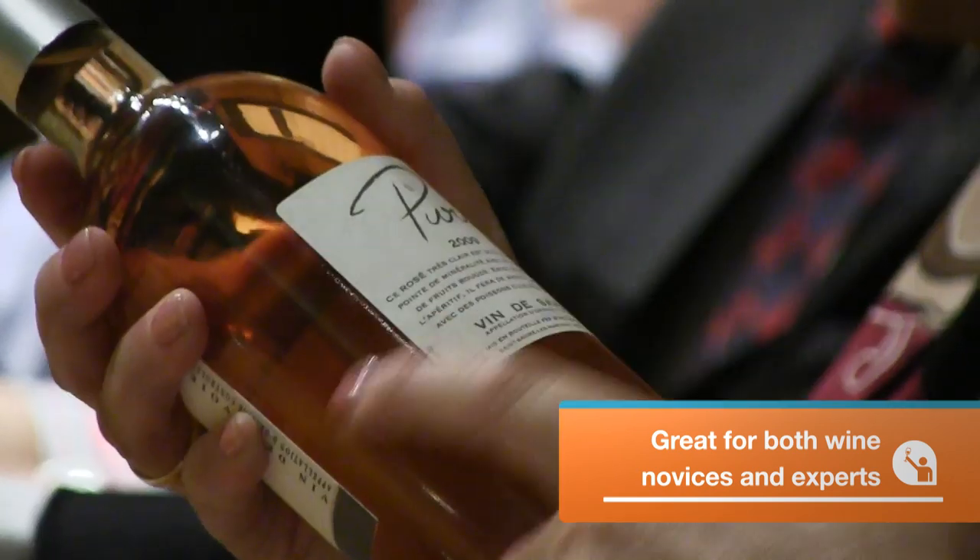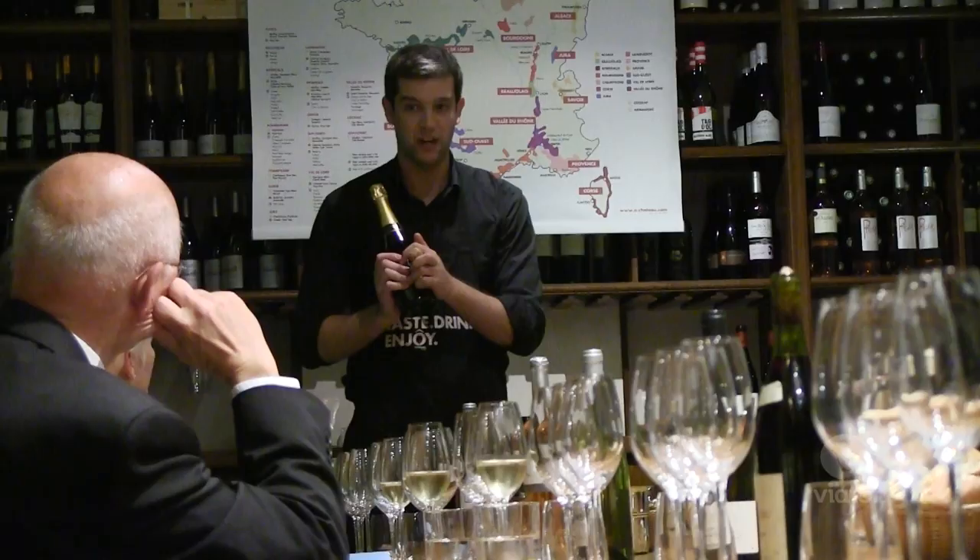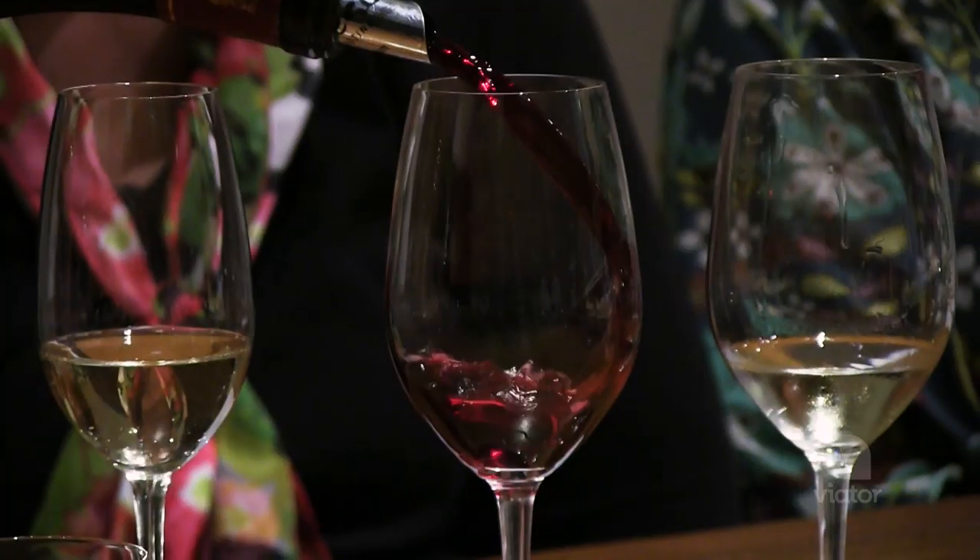I am a novice when it comes to wine, so today I'm going to a French wine tasting class where a professional sommelier is going to teach me a little about wine.